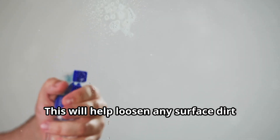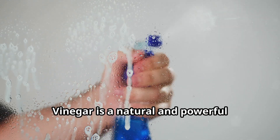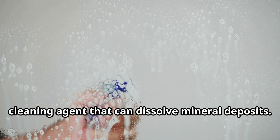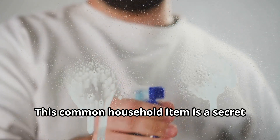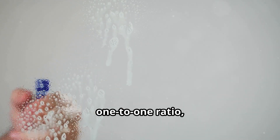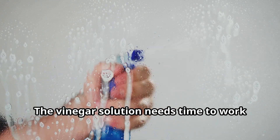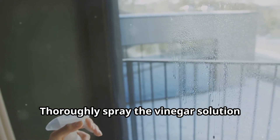Start by rinsing your shower walls with warm water — this initial rinse will help loosen any surface dirt and grime, making the cleaning process more effective. Step two — unleash the vinegar: vinegar is a natural and powerful cleaning agent that can dissolve mineral deposits. Fill your spray bottle with white vinegar — this common household item is a secret weapon against hard water stains. You can use it straight or dilute it with water in a one-to-one ratio for less intense cleaning.